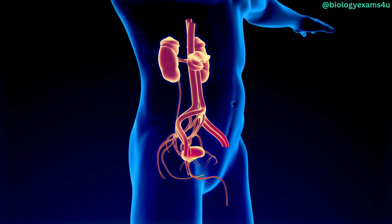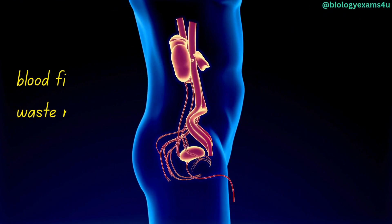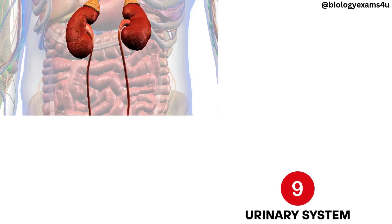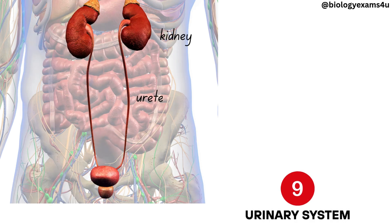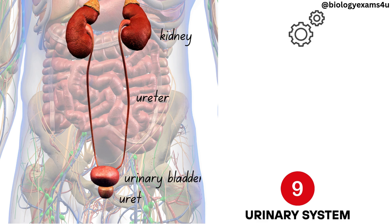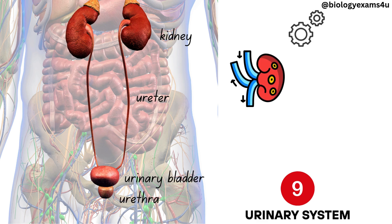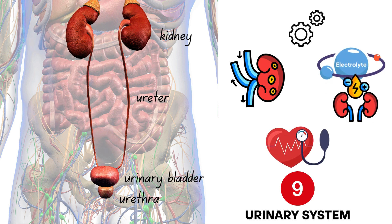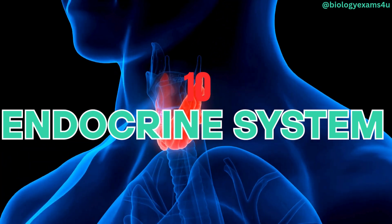Urinary system. The urinary system filters blood and eliminates waste products. This system is made up of the kidneys, ureters, bladder, and urethra. It manages waste excretion, maintains fluid and electrolyte balance, and regulates blood pressure.